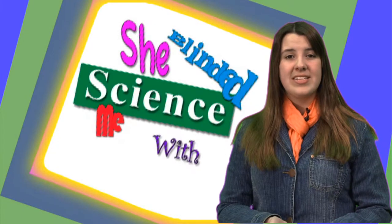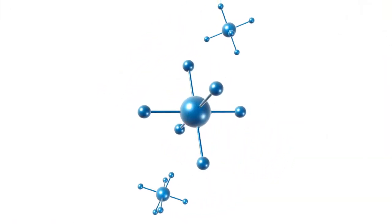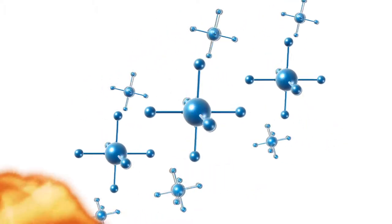This frequency gives them the ability to be absorbed by water, fats, and sugars. When the waves are absorbed, the water, fat, and sugar particles move faster, increasing their kinetic energy and creating heat.